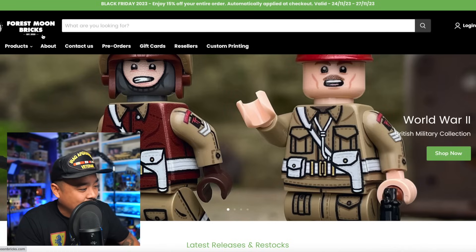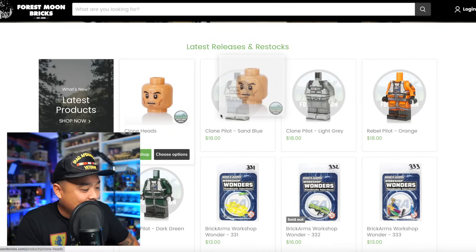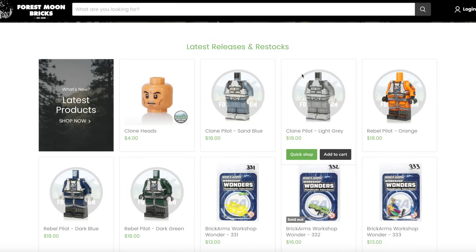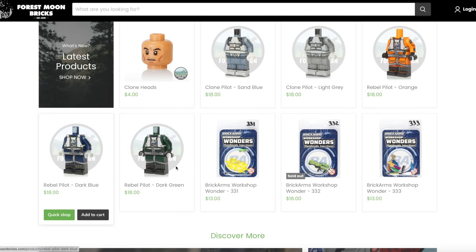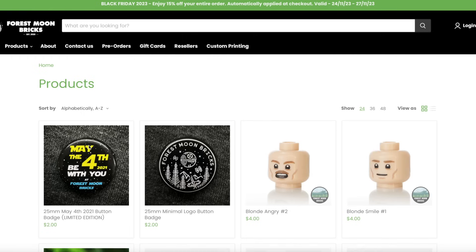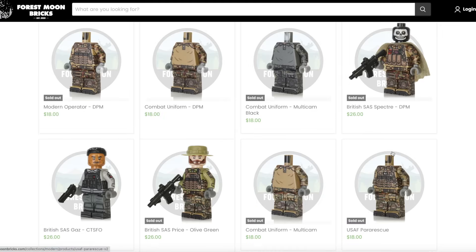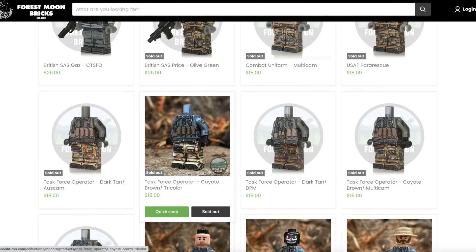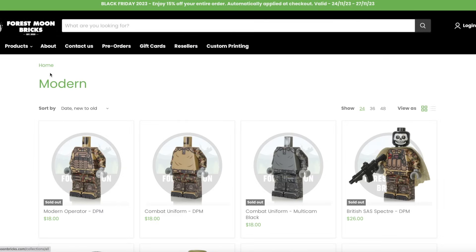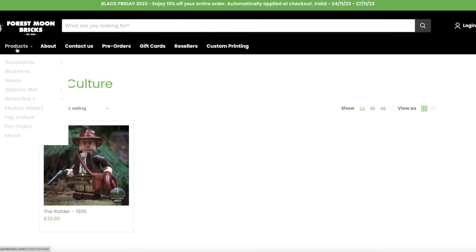Force Moon Bricks has some stuff worth checking out. They've got clone pilots — $18 for just the body, so you still need to buy the head and helmet separately — in rebel clone pilot versions: orange, blue, dark blue, and dark green. They have some cool custom military printing. I have some of their other products and I'm not at all disappointed with what they release.